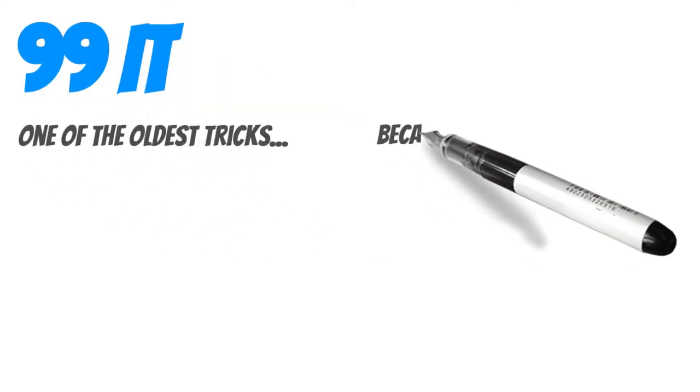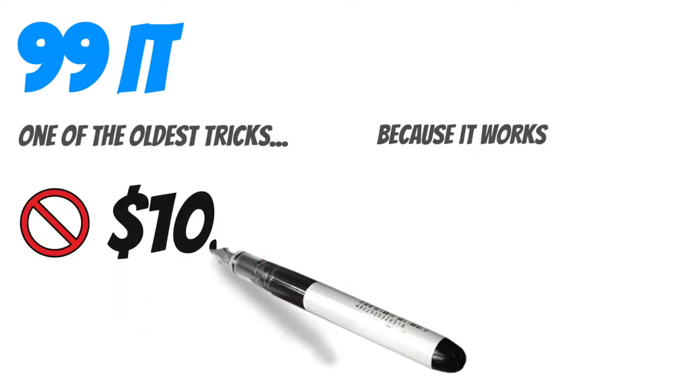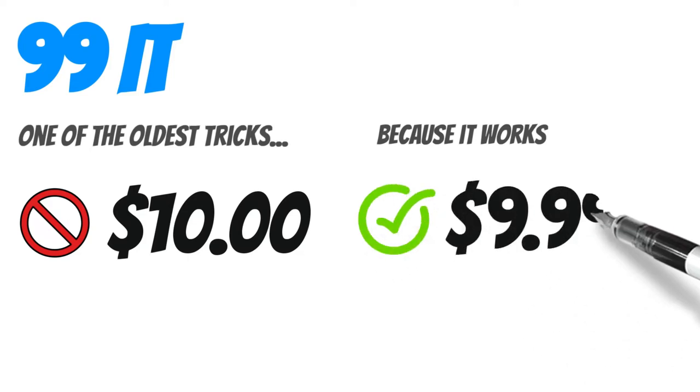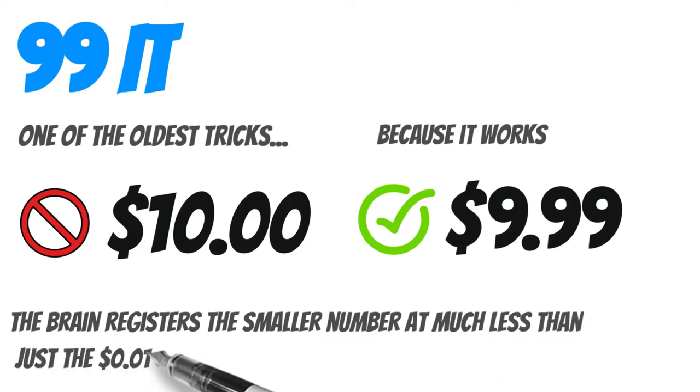99 it. This is quite possibly the oldest and most used trick in the book because it works. If a product is advertised as costing say $9.99 rather than $10, the brain is so quick at coding numbers that it registers the smaller number, so the price seems much less than only one cent cheaper.